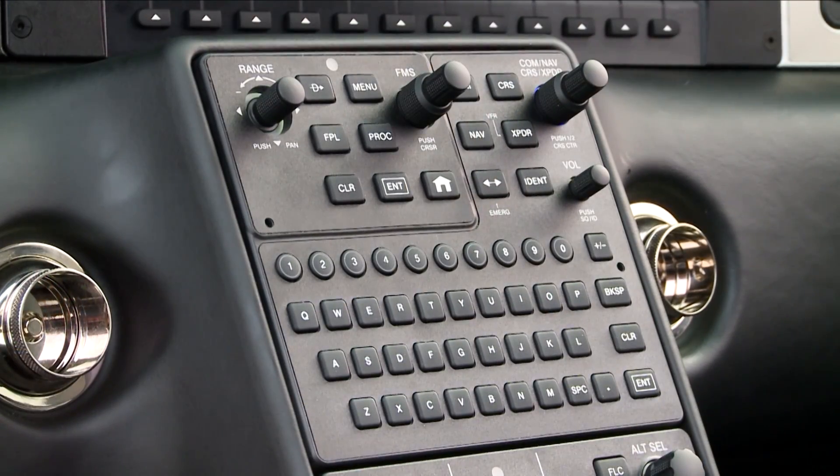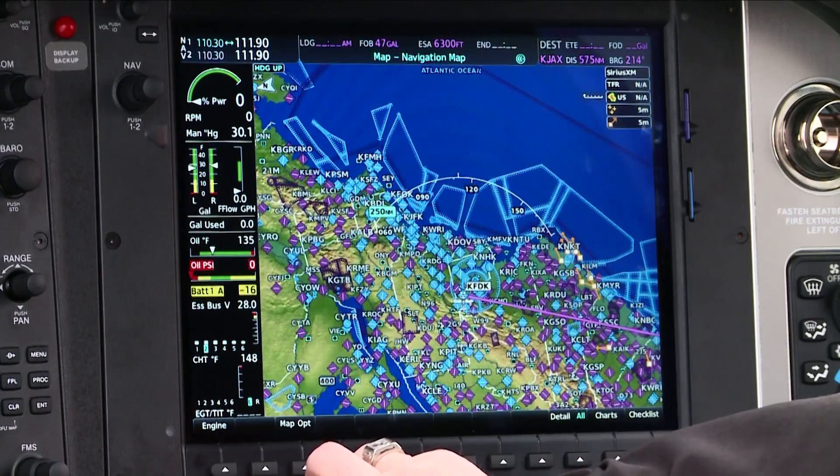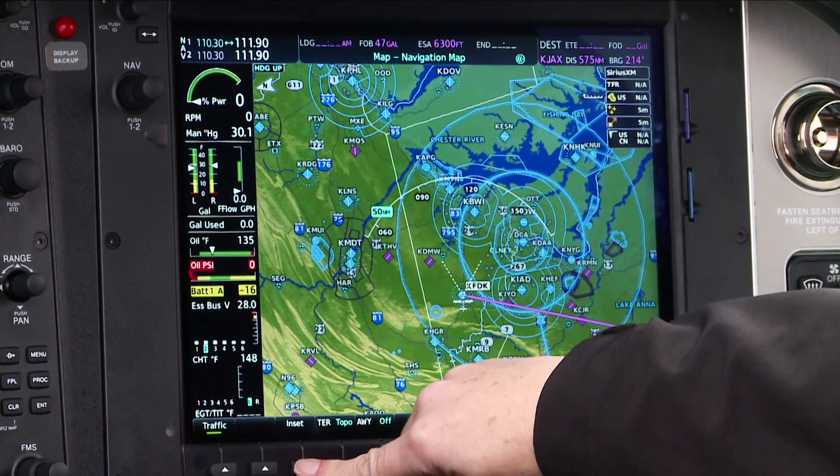Cirrus uses a QWERTY-style keyboard, the type most of us use every day in typing. Another exclusive feature is the home button that brings the pilot back to the system's main page, easing fears of getting lost in deep menus.